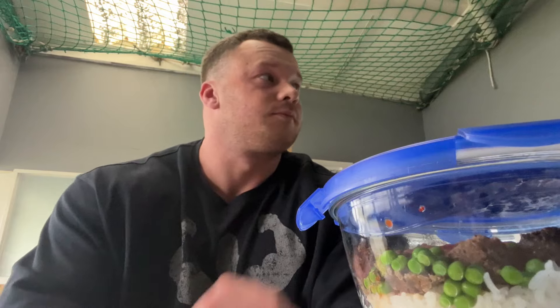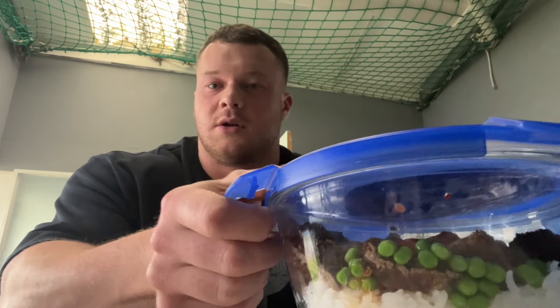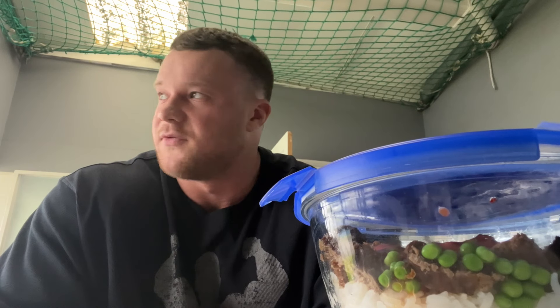Meal four going down — it's about half five. Beef meal today: 150 grams dry weight rice (450 grams cooked), and two five-percent beef burgers from Sainsbury's, garden peas, and Dorito sauce. Since I increased my mince to 200 grams I switched to these burgers — half a pack is 200 grams, each burger is about 120 grams. Pretty good to be fair.